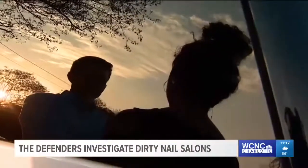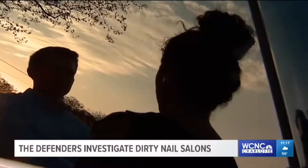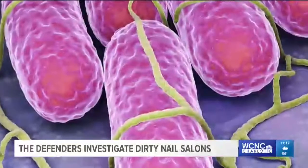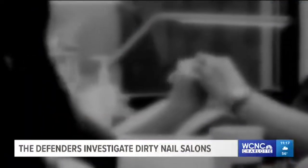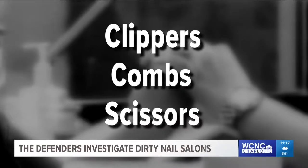Windex or any of these other brands that they're using, those are not going to kill near as many germs or bacteria or diseases that they come in contact with. Approved disinfectants can help fight off bacteria that can make you sick. Diseases can be transferred from customer to customer from dirty tools, including clippers, combs, and scissors.